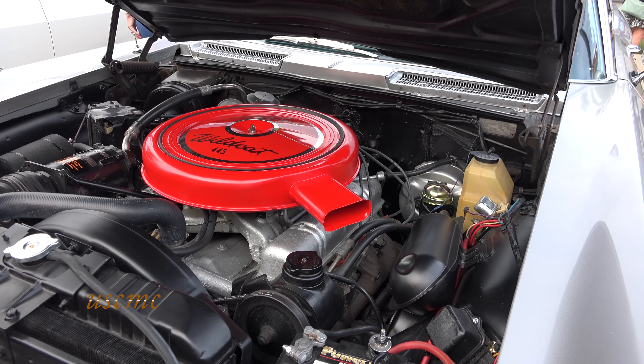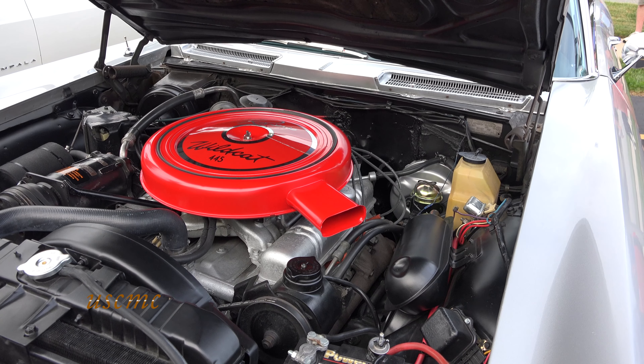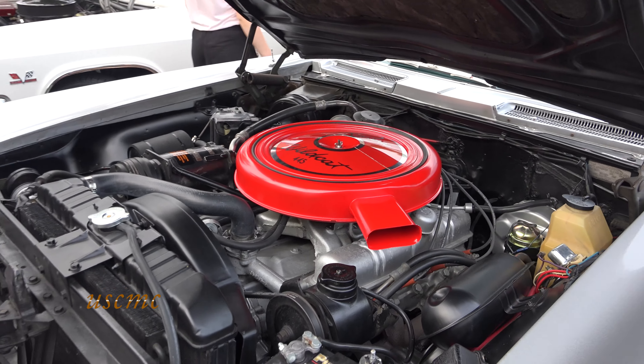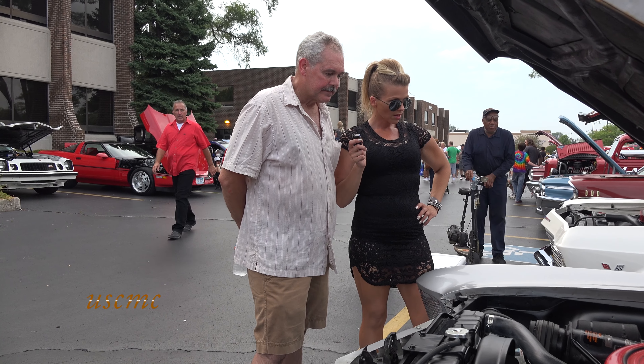Tell me about the motor. The motor is a 401 nail head. It has 445 pounds of torque and 335 horsepower. It has dual exhaust with a four barrel carburetor.